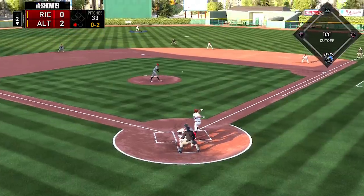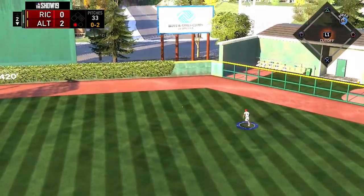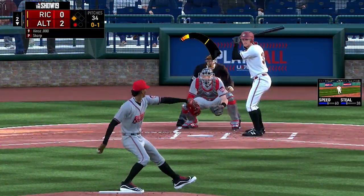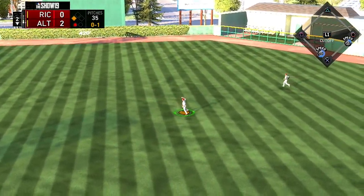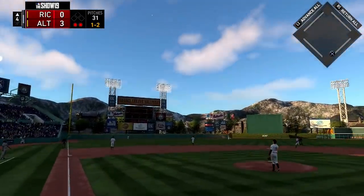Still 2-0, bottom of the second. Weiss comes to the plate, gets a ball into right center field — Strange dives but it gets past him and rolls to the warning track. Joe Gray picks it up and whips it to the cutoff man; it's a triple for Weiss. After that, the pitcher Gage hits one into center field for a base knock, driving in a run. It's 3-0 Altoona, the pitcher contributing to his own cause.